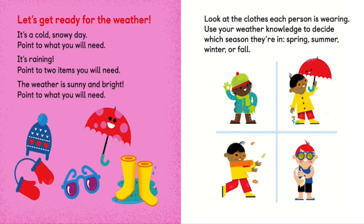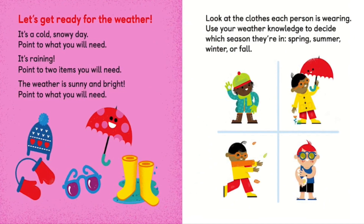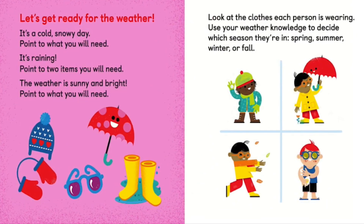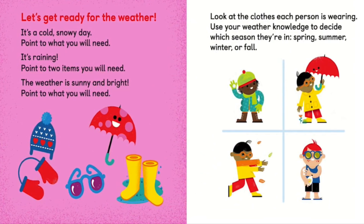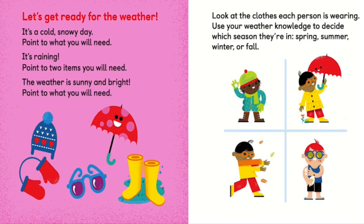Let's get ready for the weather. It's a cold, snowy day — point to what you will need. It's raining — point to two items you will need. The weather is sunny and bright — point to what you will need. Look at the clothes each person is wearing and use your weather knowledge to decide which season they are in: Spring, Summer, Winter, or Fall.